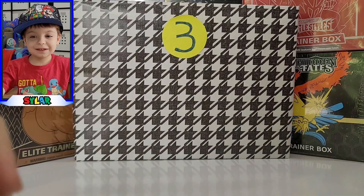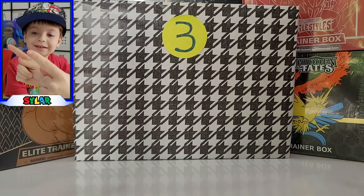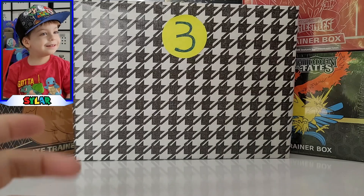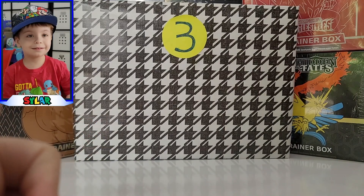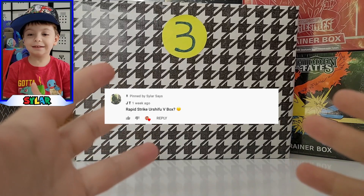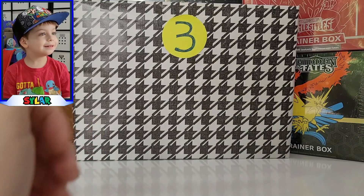Hey, what's up Styler Squad! Today we're doing something really special. We're going to open this magic box because someone guessed correctly what's behind number three. Per our giveaway, we're giving them everything that's in there. Who won our contest? JT! That's right, congratulations bud. We're gonna open something else on another video for you too.